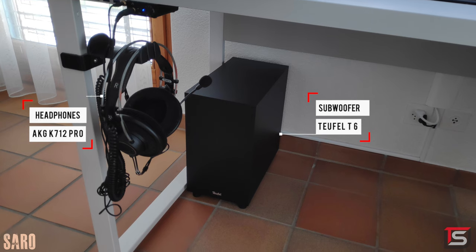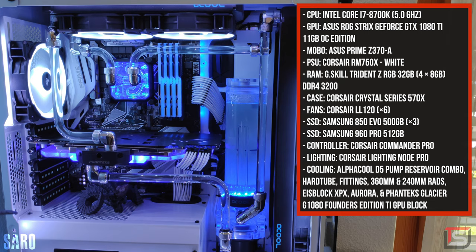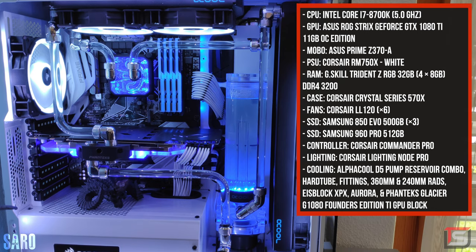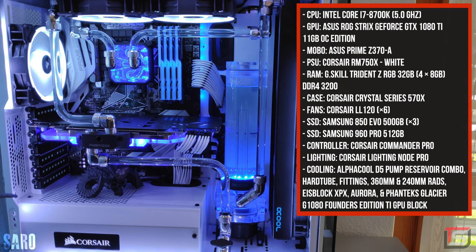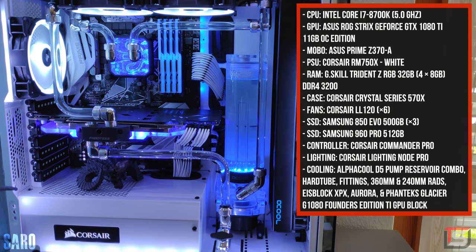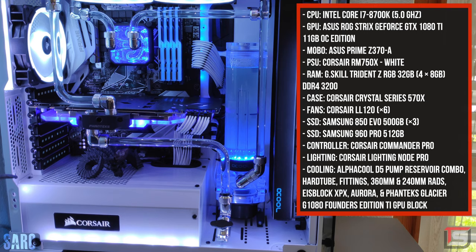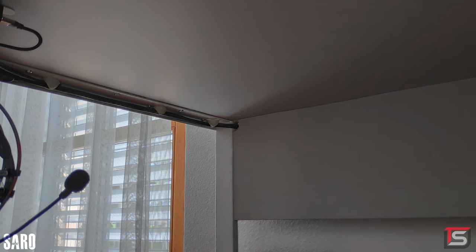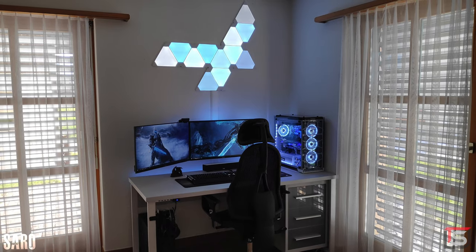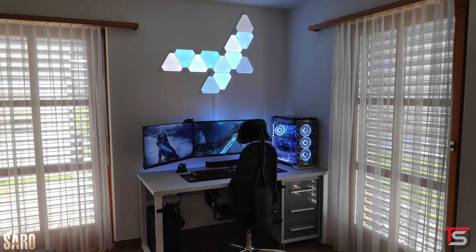For audio, he's using a soundbar and a sub from Tufil, plus a pair of AKG Pro headphones hanging from underneath the desk. The PC is a custom water-cooled beast with an 8700K, 32 gigs of RAM, and an ASUS GTX 1080 Ti. The bends are done really well and the clear coolant looks great — it only looks its best in a white-themed PC. Cables are managed beautifully with cable clips, and he even drilled a small hole in the backboard to help with routing. Excellent job.